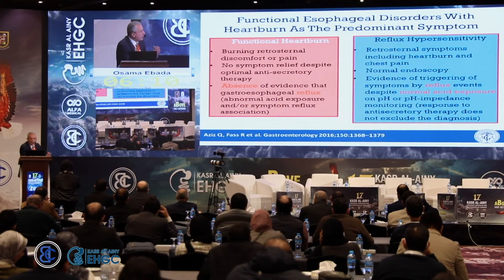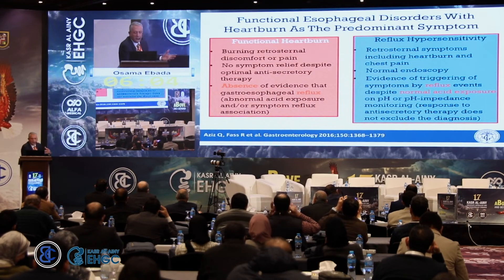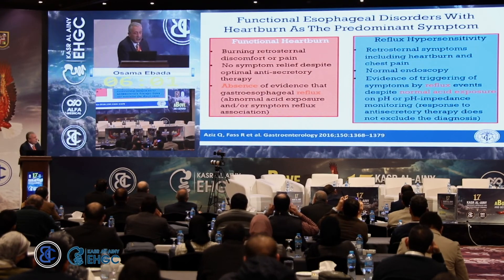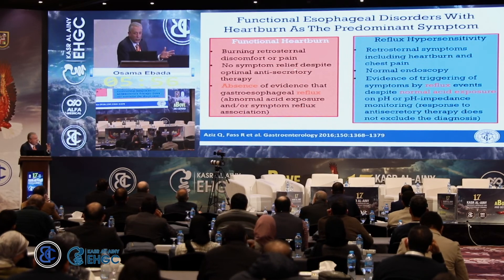How can we differentiate these conditions? Functional heartburn or hypersensitivity is when patients have heartburn but without evidence of reflux — there is no association between symptoms and reflux events. If the patient logs symptoms but the data shows no corresponding reflux, it is functional heartburn, which falls within the spectrum of functional gastrointestinal diseases. Reflux hypersensitivity involves some degree of reflux but with normal acid exposure, meaning the patient has hypersensitivity to normal levels of acid.